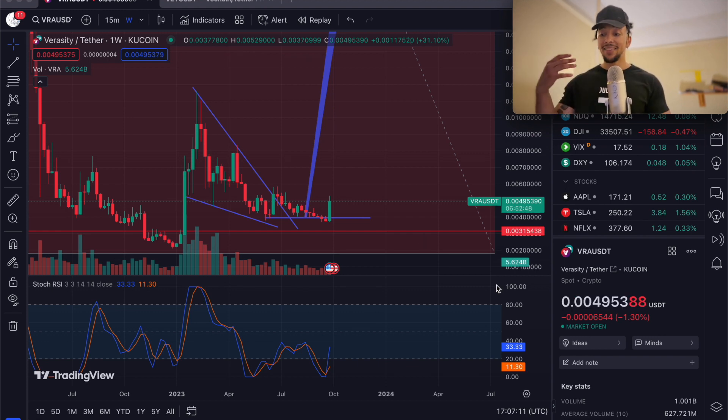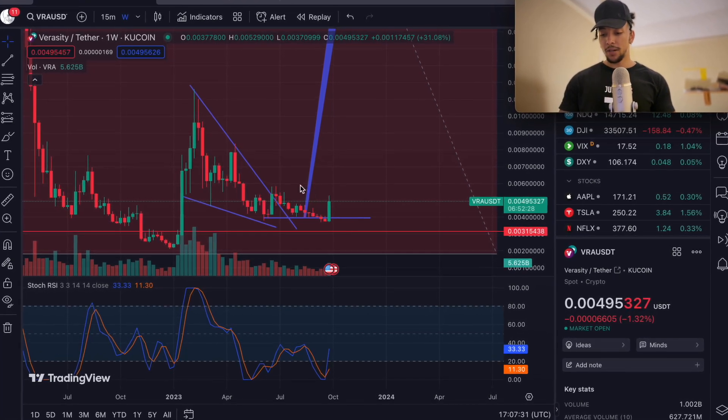We are in the depths of a bear market, and even these small minor pumps will come across as a massive return for a lot of you traders — spot traders or leverage traders for VRA. But what we're doing on this channel is accumulating VRA. We bought a healthy amount here and we're looking for the next buy level.